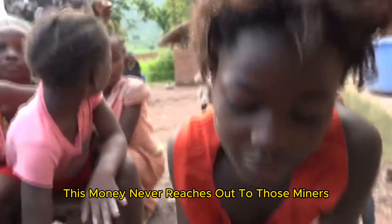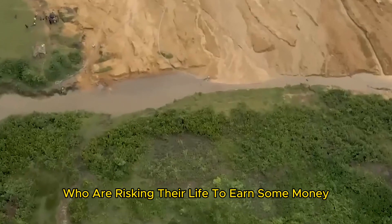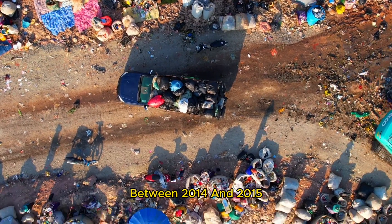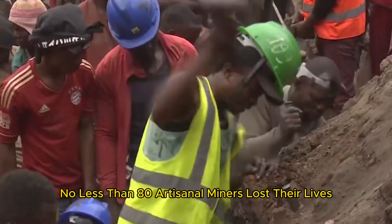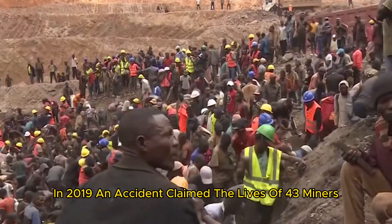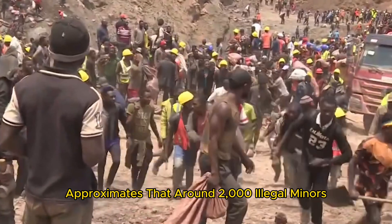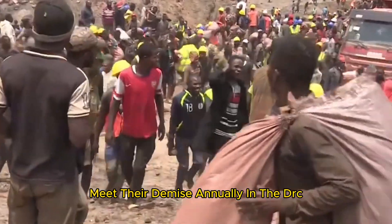Unfortunately, this money never reaches the miners who are risking their lives to earn some income. According to the UN-run radio station Radio Okapi, between 2014 and 2015, no less than 80 artisanal miners lost their lives. In 2019, an accident claimed the lives of 43 miners. Siddharth Kara, a global professor at the British Academy, estimates that around 2,000 illegal miners meet their demise annually in the DRC.